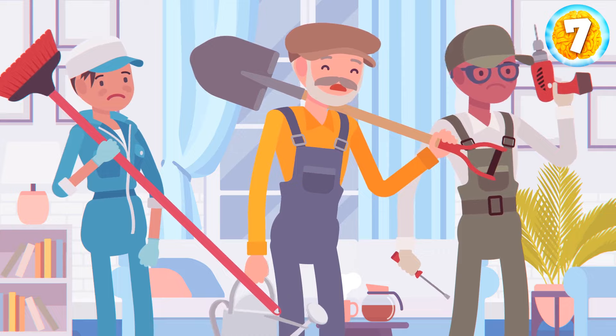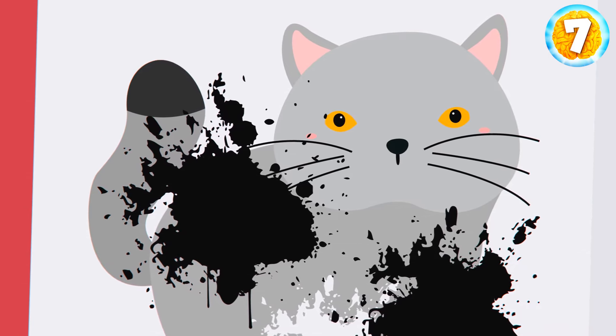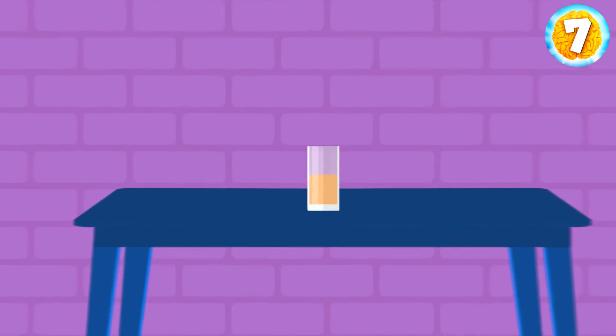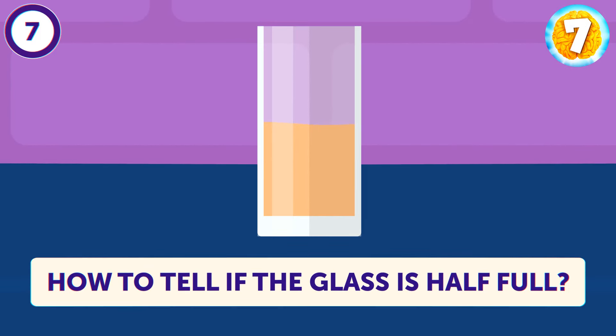Adam enters a narrow hall where there's a glass of orange juice on a small table. It seems to be half full, but Adam has to figure out if it's really so — without any measuring tools or pouring juice out of the glass. Adam tilts the glass until the juice is just touching the rim. The bottom of the glass isn't visible, so he concludes the glass is more than half full. If a part of the bottom were visible, it would mean the glass was less than half full.